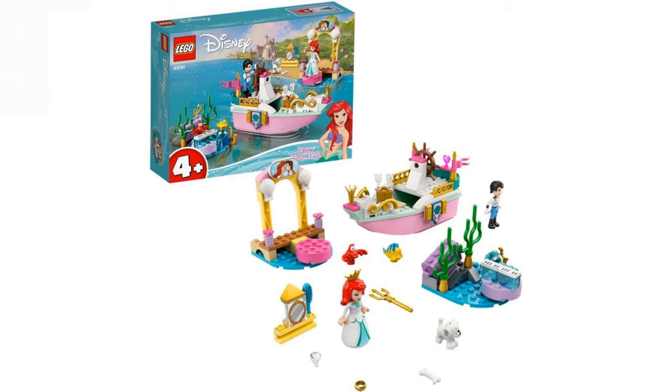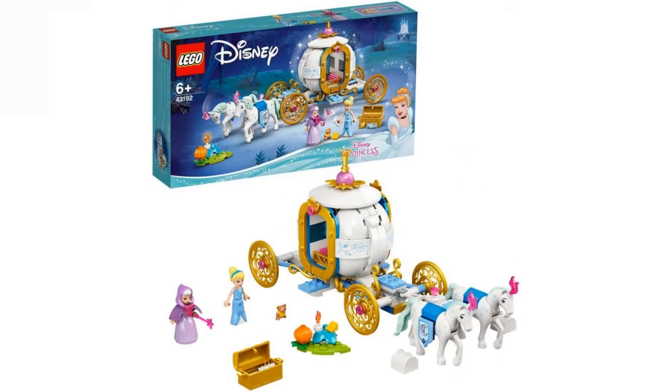We have Ariel's Holiday Boat. The boat's not the best boat, and the mini dolls are like the best thing out of the set — and they're not really great either. So nothing really much for me in that set.